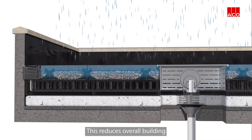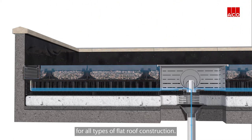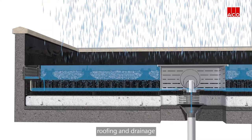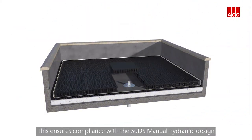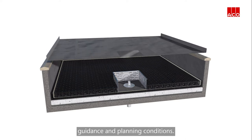This reduces overall building risk by providing greater design resilience for all types of flat roof construction. The ACKO system ensures compliance with flat roofing and drainage building standards and the building regulations, as well as the SUDS manual hydraulic design guidance and planning conditions.